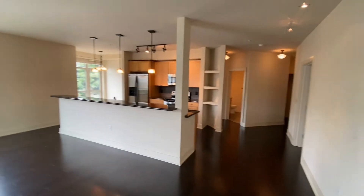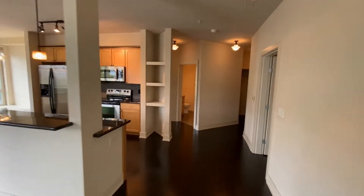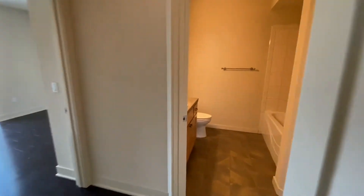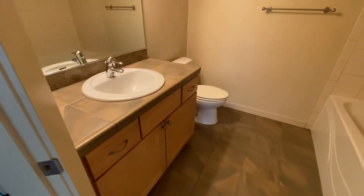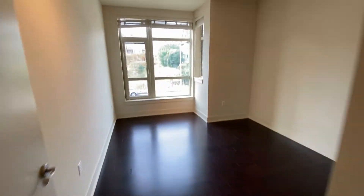Secure building. Guest bathroom with a shower, and the guest bedroom.